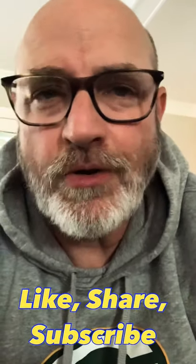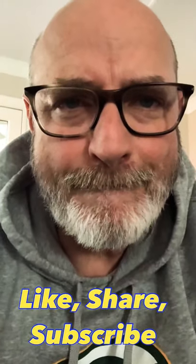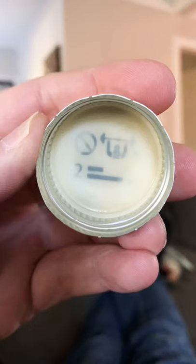Let's play a fun game. What do you say? It's called Solve the Riddle. I have four Mickey's Malt Liquor caps with riddles underneath. I'm going to show them to you and see if you can solve them, if you are smart enough. All right, 10 seconds on the clock. Let's see how you do.